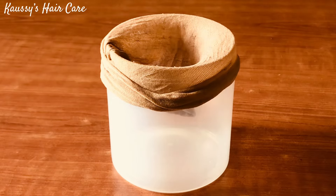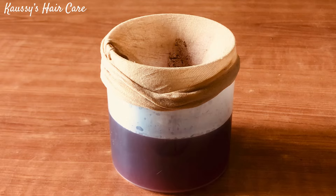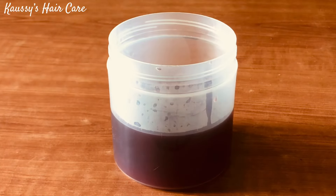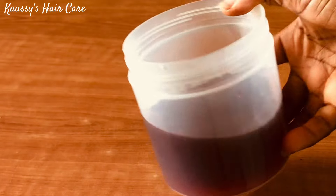Let's go ahead and strain it out. I'm done straining and this is what it looks like. Then I'll go ahead and transfer it into my spraying bottle.